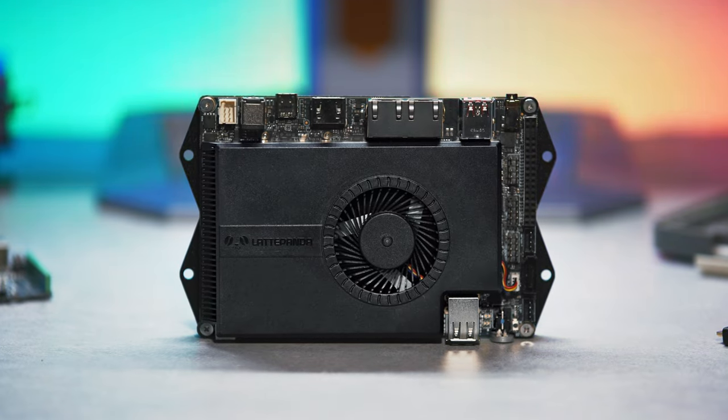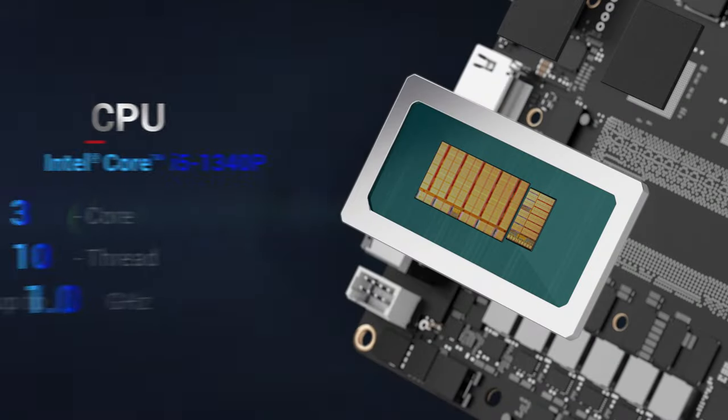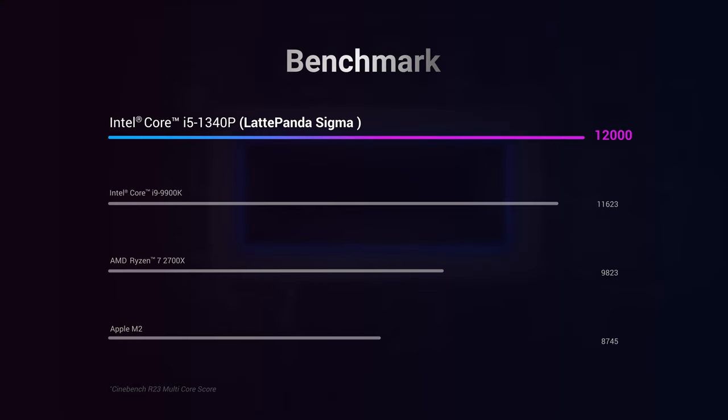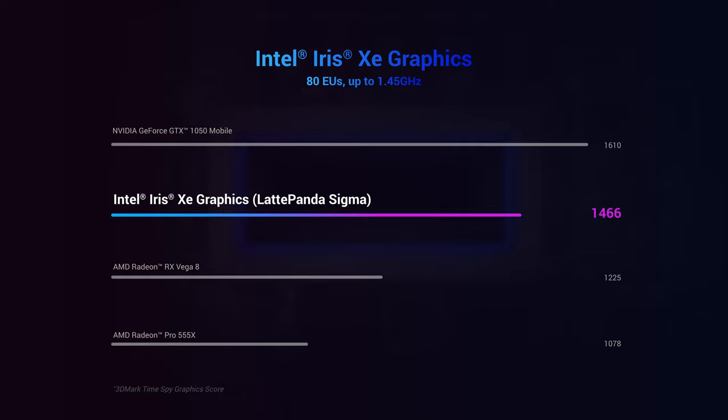Introducing LattePanda Sigma, a hackable single board server with mighty power. It features the 13th Intel Core i5-1340P processor and Intel Iris Xe graphics, endowing the server with unparalleled performance.